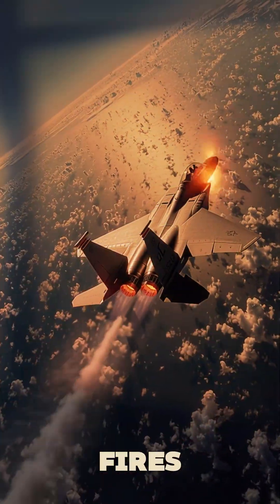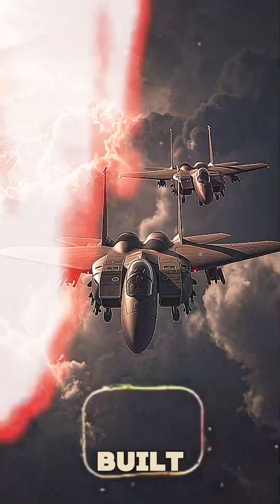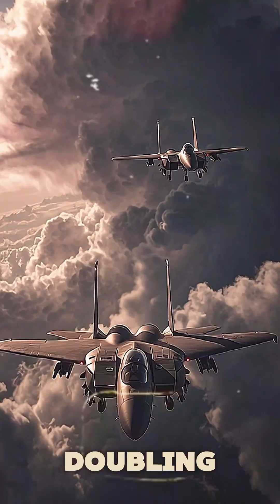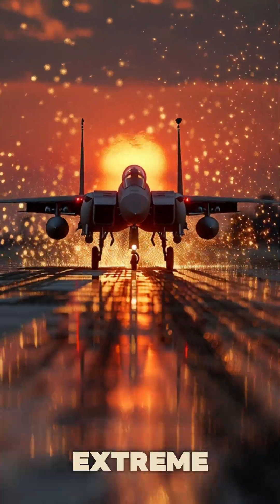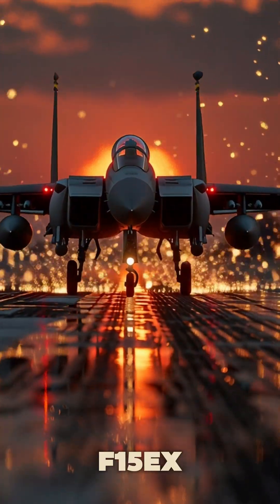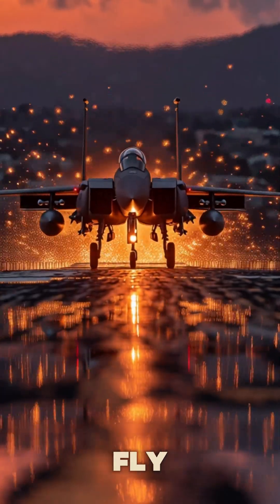When this monster fires, enemies disappear from the radar. And it's built to fight in pairs, doubling firepower, doubling dominance. Even after extreme missions, the F-15EX comes home strong and ready to fly again.